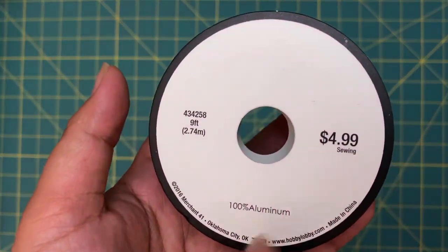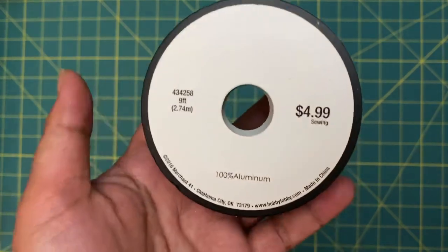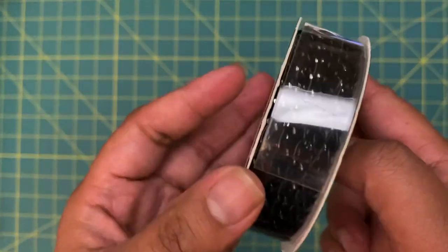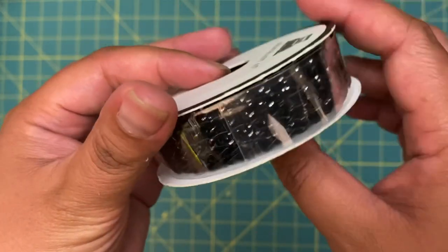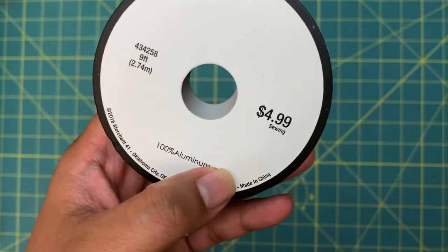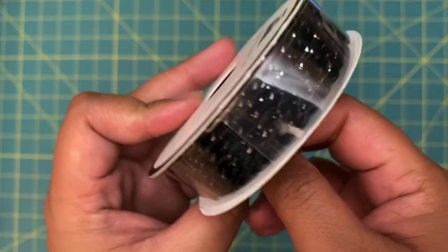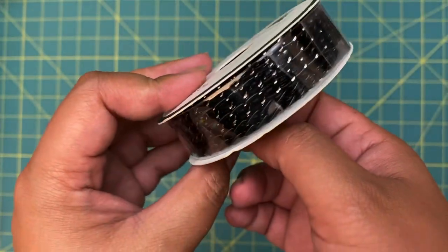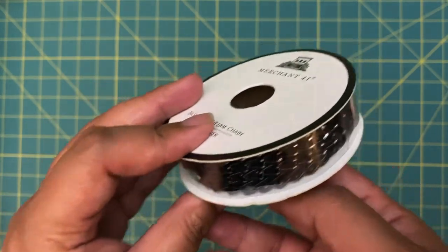I went to the ribbon section to buy these chains — I had bought them previously but I can't find them anywhere. I got this black and silver ribbon, which was 50% off. It was originally $4.99, so I got it for $2.50, and it comes with nine feet. I went ahead and grabbed it since I needed it.